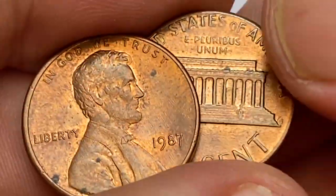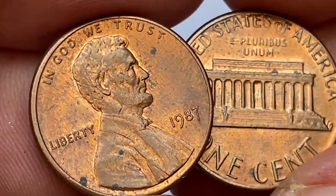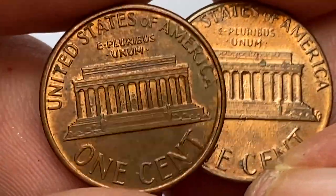Welcome to another episode featuring extra valuable and rare US coins. In this episode we will look into the most valuable and exceptional Lincoln cents issued in 1987.